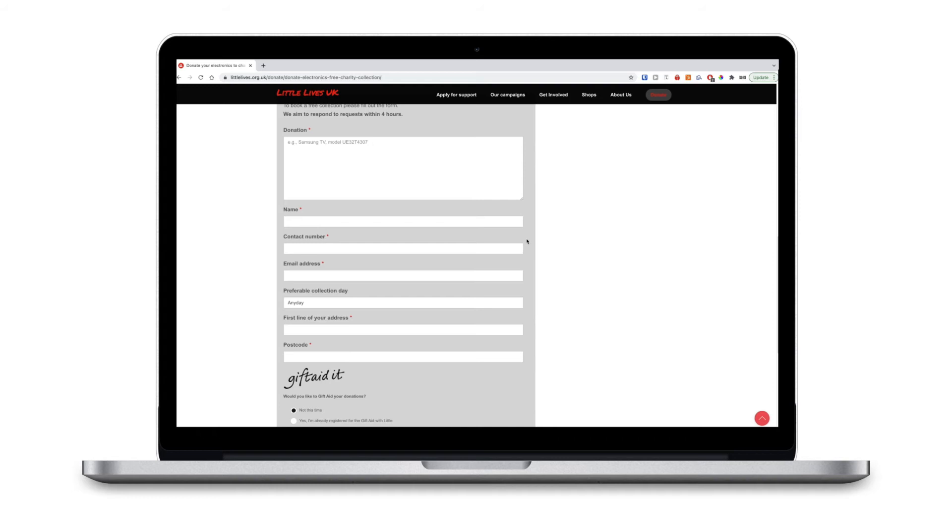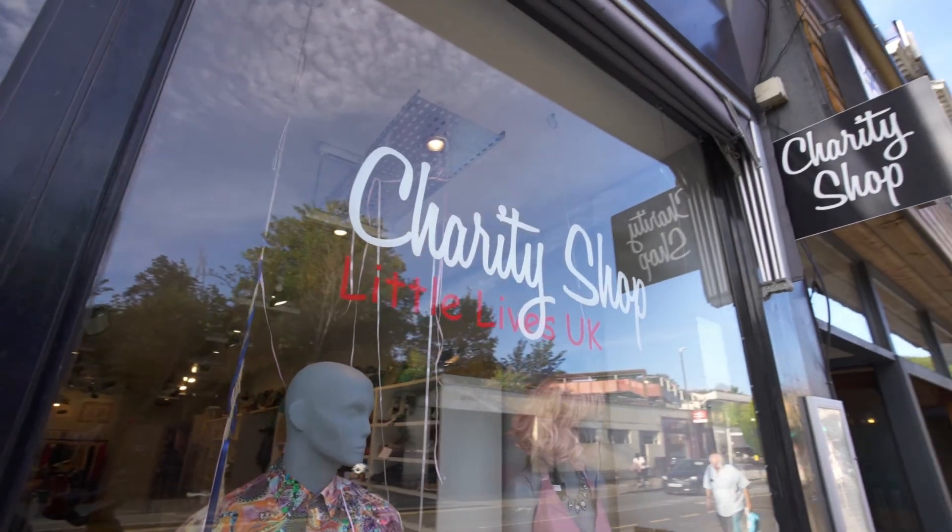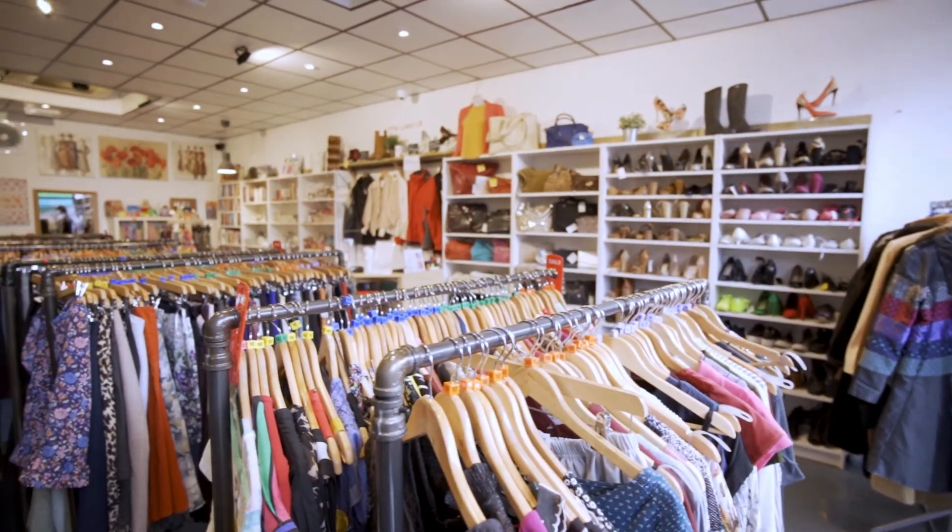We will receive your request and get in touch about what day is best to collect from you. If you don't want to donate online, you can always bring your unwanted electrical goods into one of our stores. We have one in Rains Park, Tooting Broadway and Fulham Hallway.